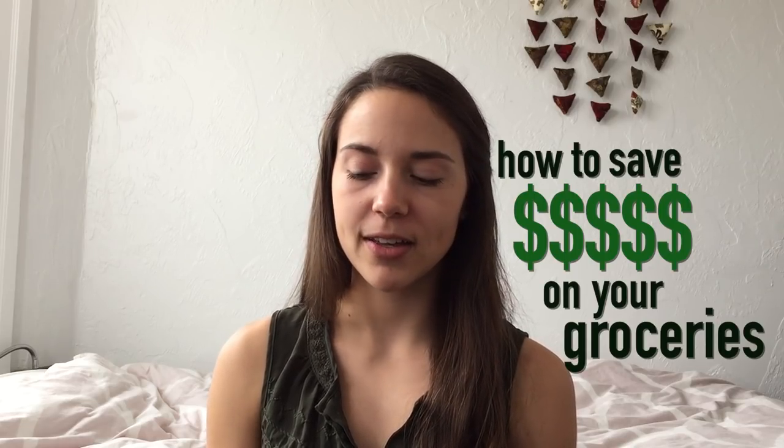Hey everyone, it's Caitlin and welcome to another video. Today I'm going to be sharing with you my top five tips on how to save money on your groceries. Because if you save money on your groceries, then that means you have more money to spend on food, right?